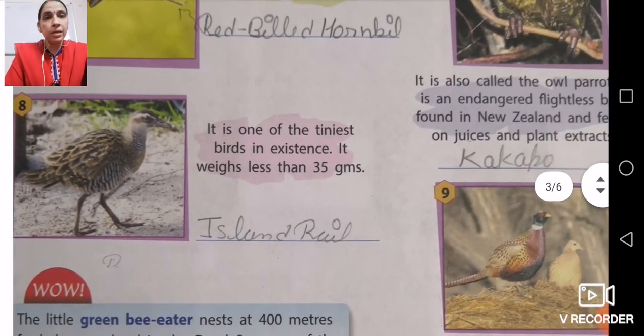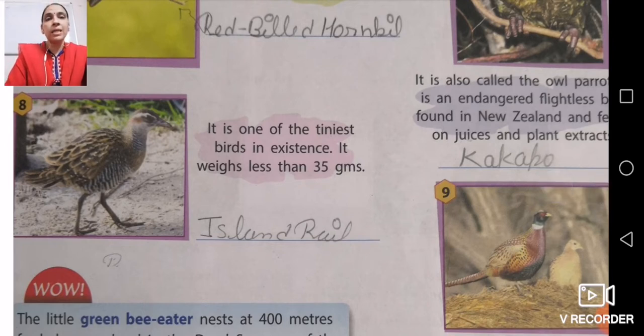Number eight is one of the tiniest birds in existence. It weighs less than 35 grams, making it the smallest bird. The name of this bird is the Eastland Rail.